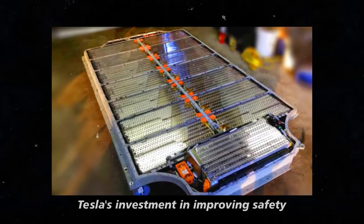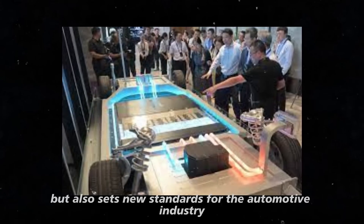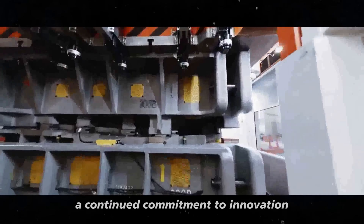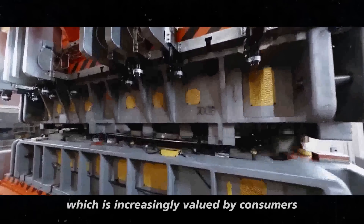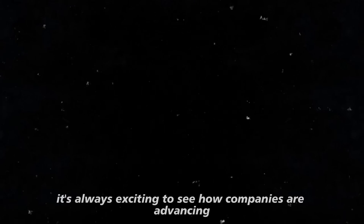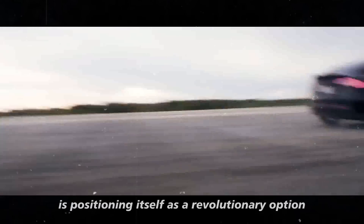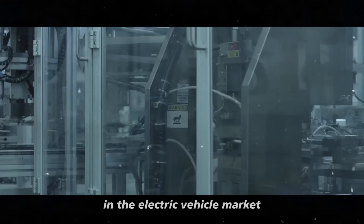Tesla's investment in improving safety not only increases driver confidence, but also sets new standards for the automotive industry. These updates demonstrate a continued commitment to innovation and occupant protection, which is increasingly valued by consumers. With a price just above $20,000, the Model 2 Redwood is positioning itself as a revolutionary option in the electric vehicle market.